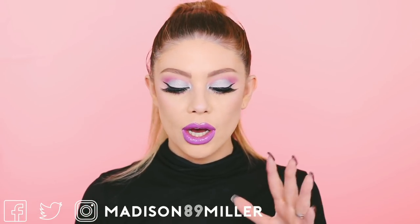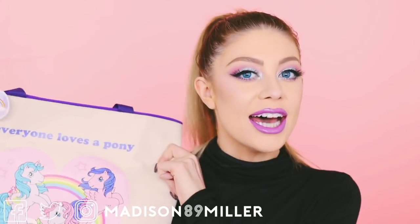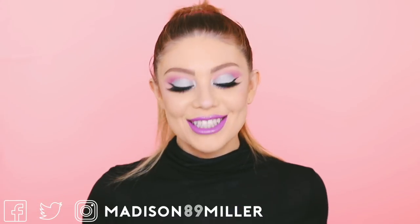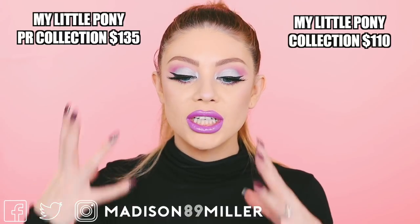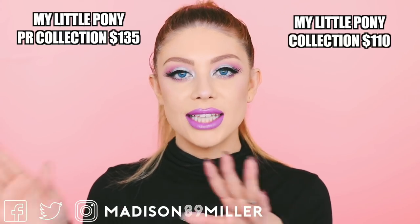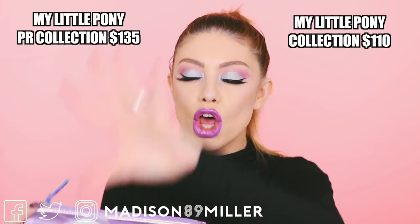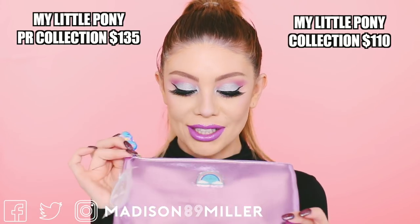If you guys want to purchase the PR collection, I'm going to have all the links down below — none of them are affiliate. The PR collection is where you get the whole collection plus this awesome bag. If you purchase the whole PR collection it's $135, or if you purchase the non-PR collection that's $110. Part of it is also this makeup bag, which I think is the cutest makeup bag ever because it has a My Little Pony on the zipper.